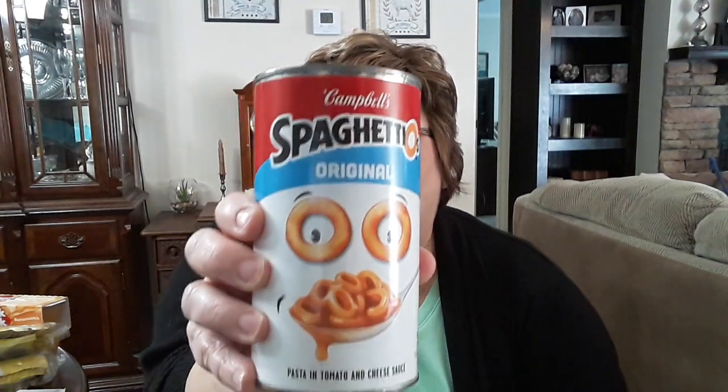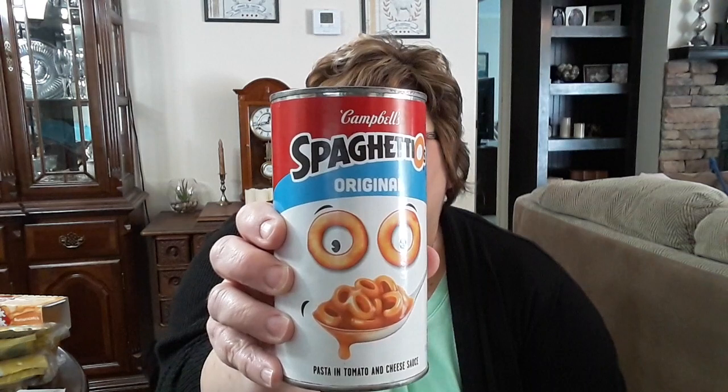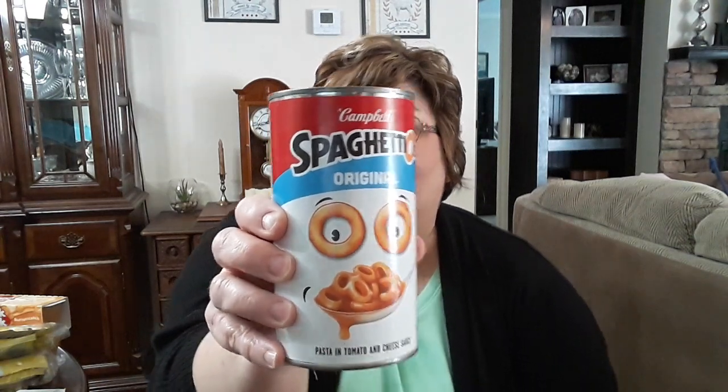I picked up this big can of SpaghettiOs. I actually got this for my stockpile — I don't eat SpaghettiOs often but every once in a while I might. Since it was such a big can, I thought it would be good for my stockpile groceries. It's 22 ounces, so I thought that was a good deal.